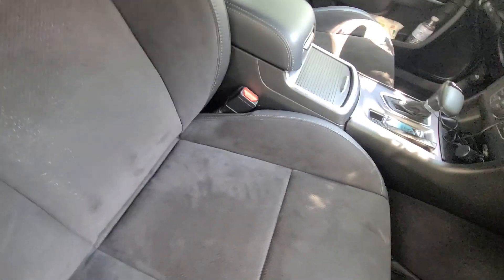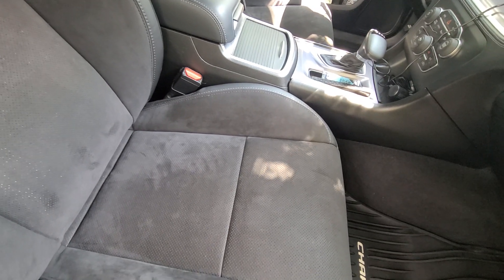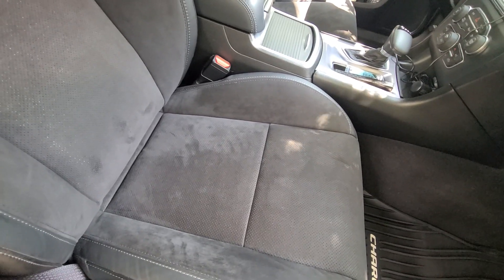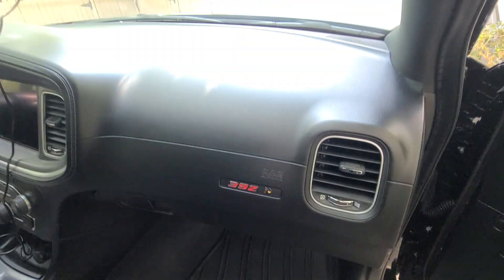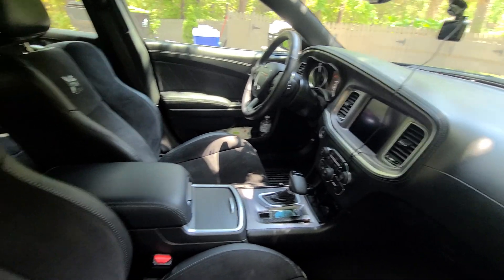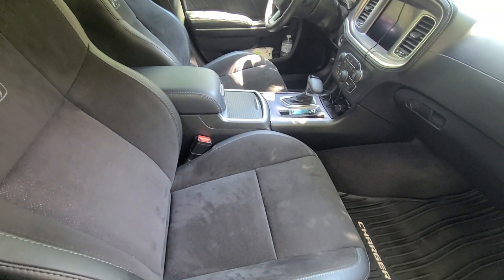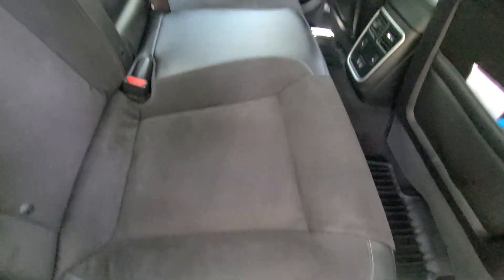This area of the seat had some stains that were removed with a Kosh Kemi Polestar Cleaner. There are also some stains right in this area that have all been removed.